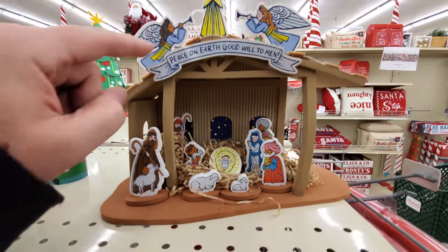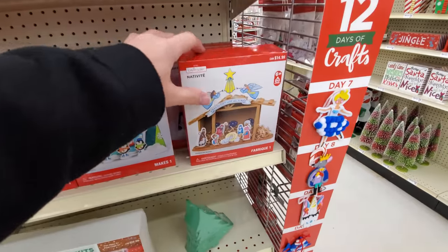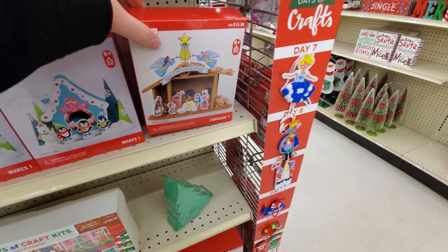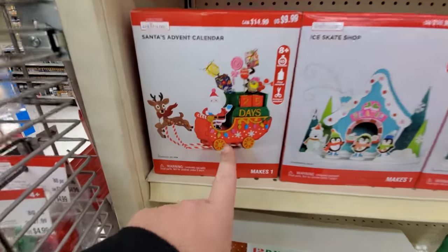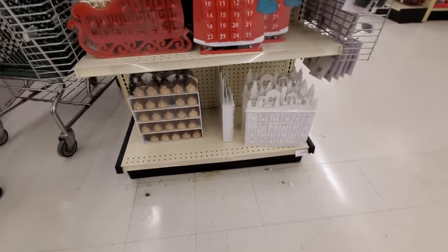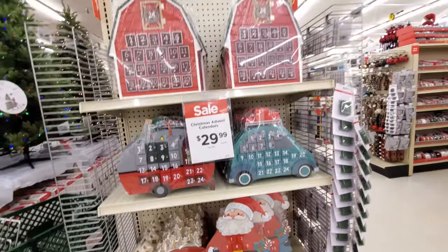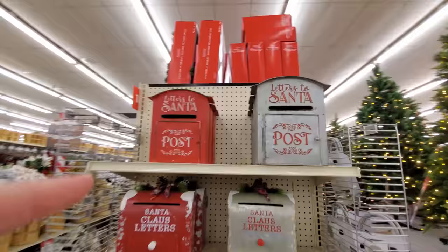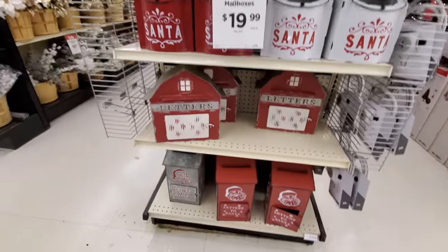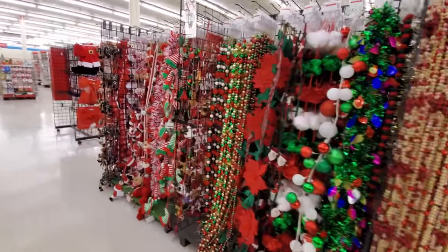Oh look, it's a little foam nativity scene. Hello baby Jesus, thank you for loving me. I guess this is it right here — $14.99. We got all kinds of things here. Skates. 25 days till Christmas. We got several different kinds of Advent calendars. A barn. We got more Santa mailboxes. I love these. Look at all these awesome different kinds of garlands.